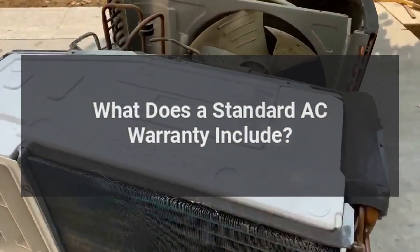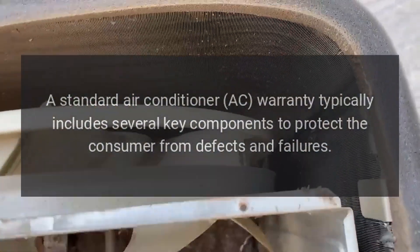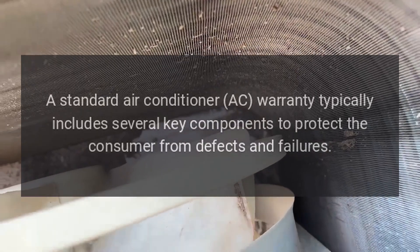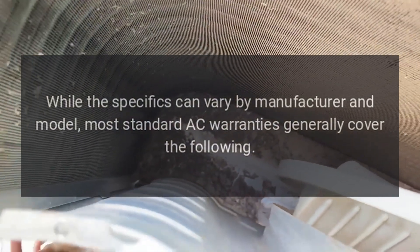What does a standard AC warranty include? A standard air conditioner (AC) warranty typically includes several key components to protect the consumer from defects and failures. While the specifics can vary by manufacturer and model, most standard AC warranties generally cover the following.